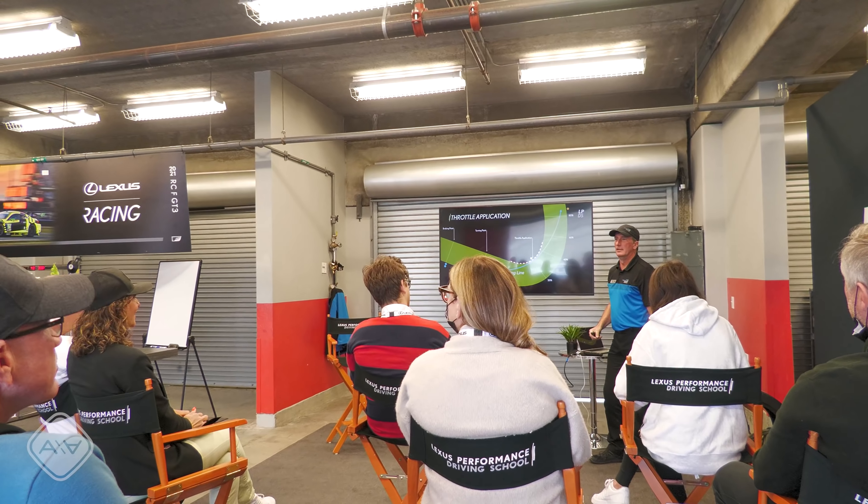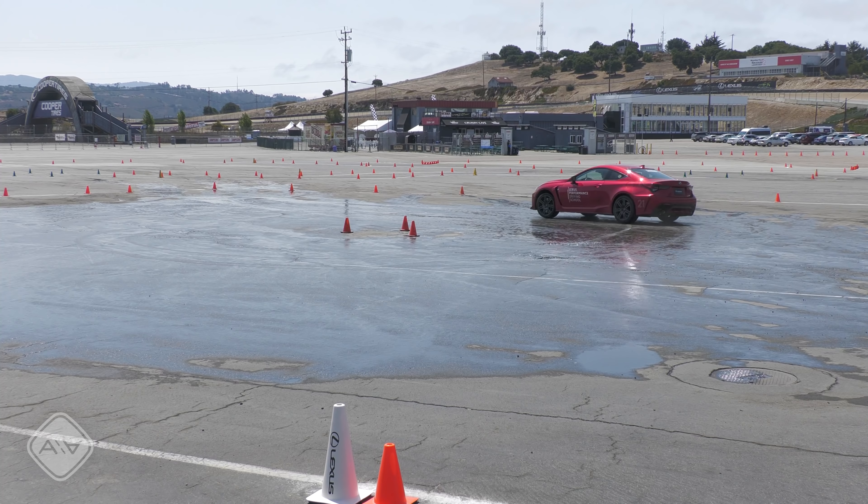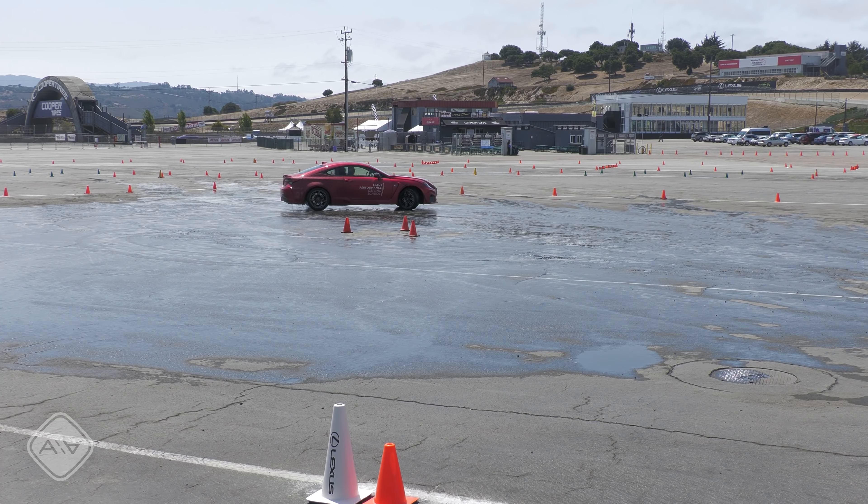Next, we took LC 500s out on the iconic Laguna Seca Raceway. I have been on this track quite a few times before so I found the lead-follow arrangement a little bit boring, but if you've never been out on a track — which is the purpose of this course — this is a good introduction. The lead-follow format helps inexperienced drivers find the right driving line, clip the apex as close as possible, and brake and turn in at the right locations. They do pick up the pace later in the day, but never as quickly as I'd like.